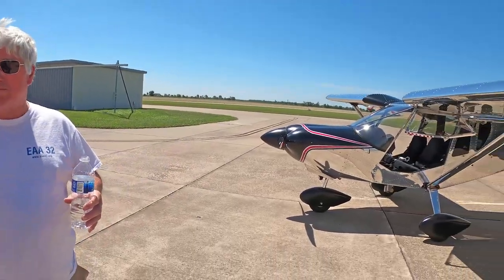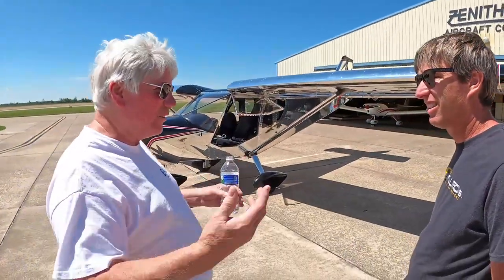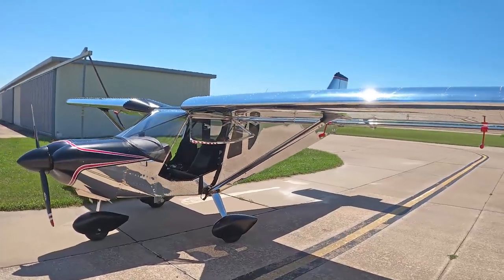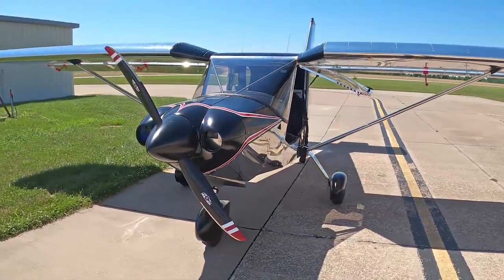We did the tail feathers up here, got the horizontal from you, took it home, built that. Got the rest of it — drove up to the St. Louis area and picked up the crate with my truck and trailer. Been working on it for three and a half years now. It's a very polished, shiny aircraft.